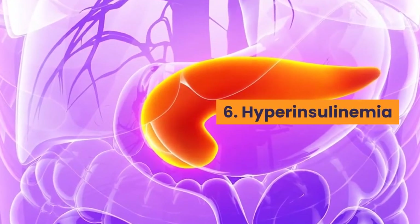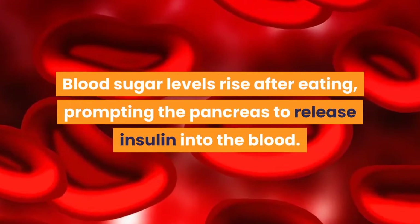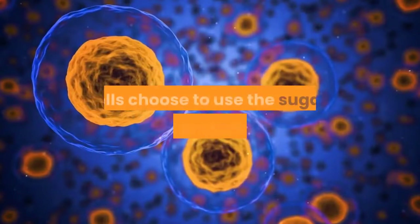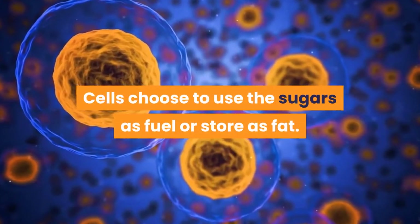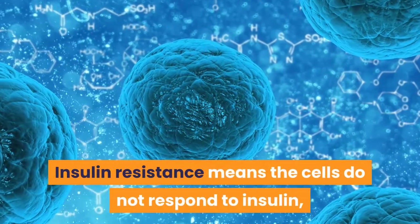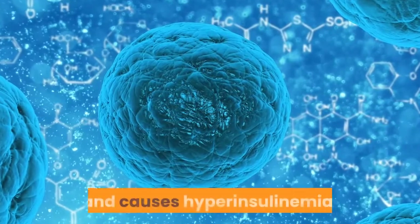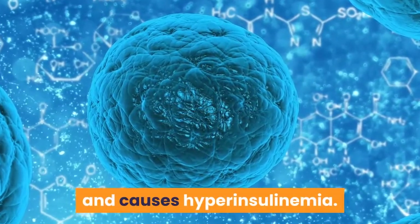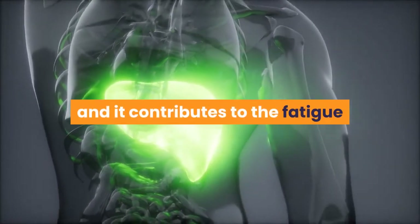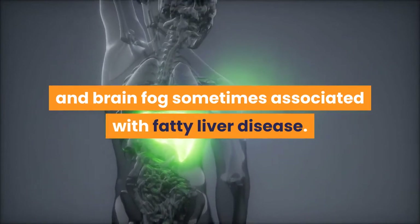6. Hyperinsulinemia. Blood sugar levels rise after eating, prompting the pancreas to release insulin into the blood. Cells choose to use the sugars as fuel or store them as fat. Insulin resistance means the cells do not respond to insulin, which triggers the release of more insulin and causes hyperinsulinemia. This condition is a sign of liver dysfunction, and it contributes to the fatigue and brain fog sometimes associated with fatty liver disease.